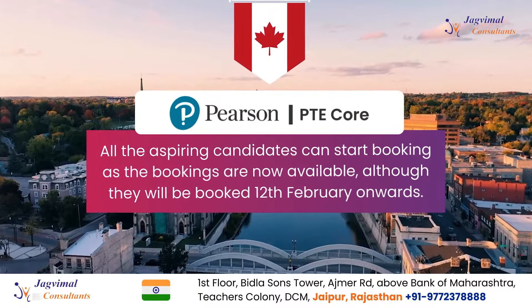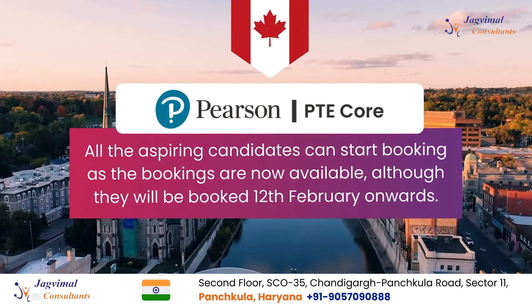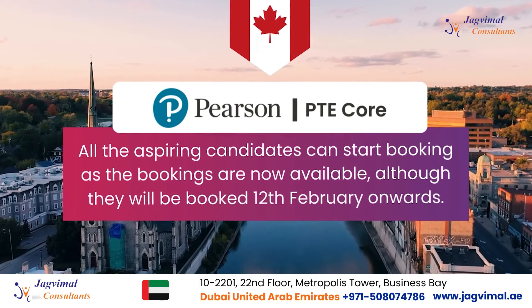As bookings have already opened, you can book your test now. However, the tests will be conducted from 12th February onwards.